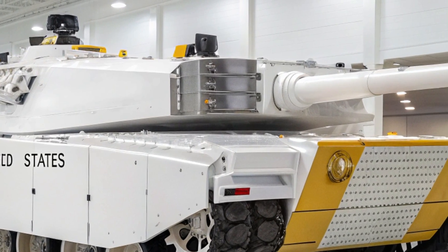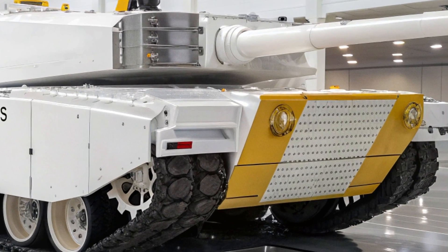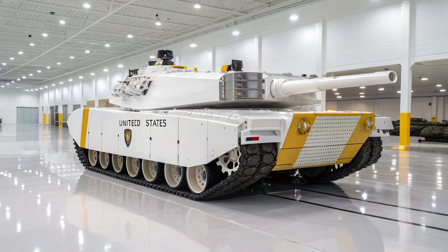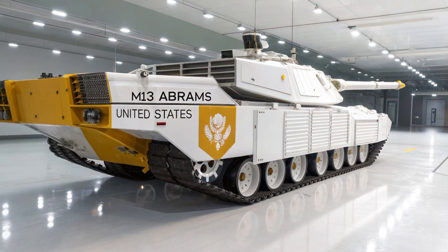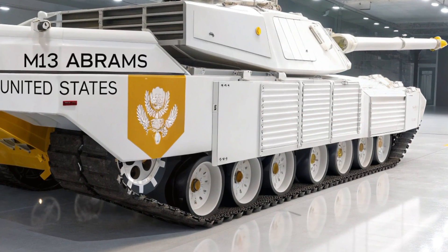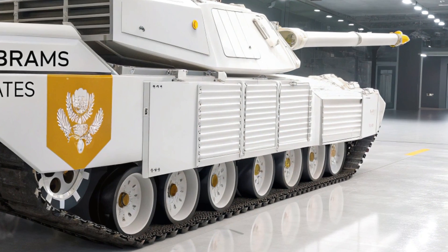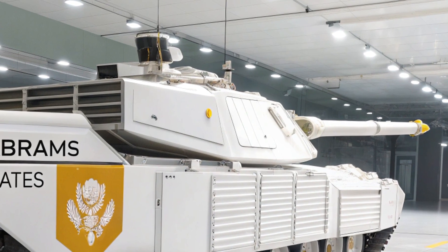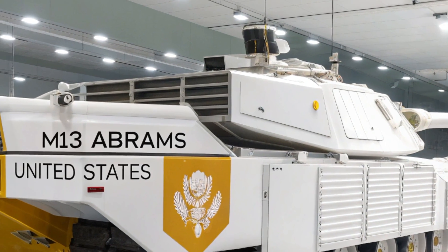Built upon decades of battlefield experience and cutting-edge innovation, the M13 is not just a tank — it is a command center, a high-speed strike platform, and a symbol of unmatched firepower all rolled into one. Unlike its predecessors, the M13 isn't merely an upgrade in armor or firepower; it's a complete redesign intended for the multi-domain battlefield of the future.